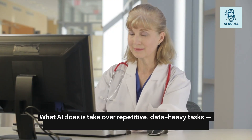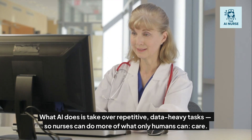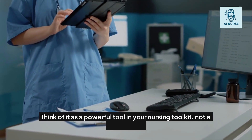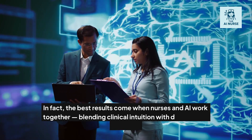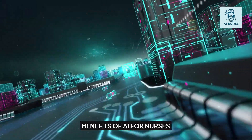What AI does is take over repetitive, data-heavy tasks, so nurses can do more of what only humans can — care. Think of it as a powerful tool in your nursing toolkit, not a competitor. In fact, the best results come when nurses and AI work together, blending clinical intuition with data-driven insights.